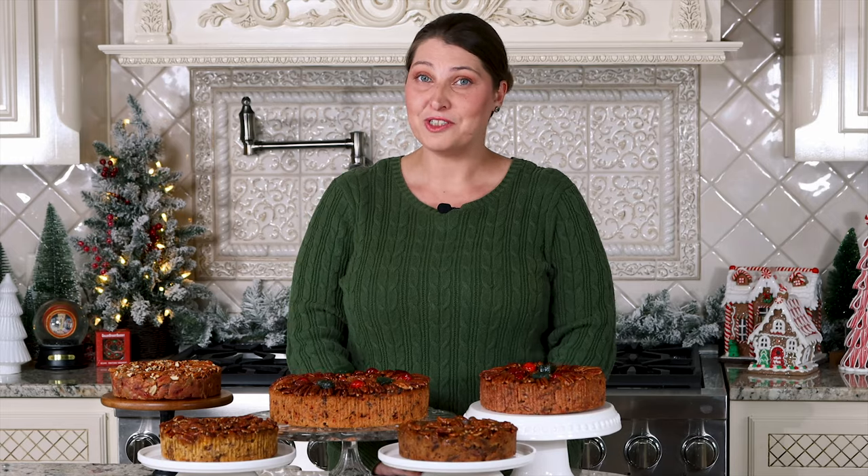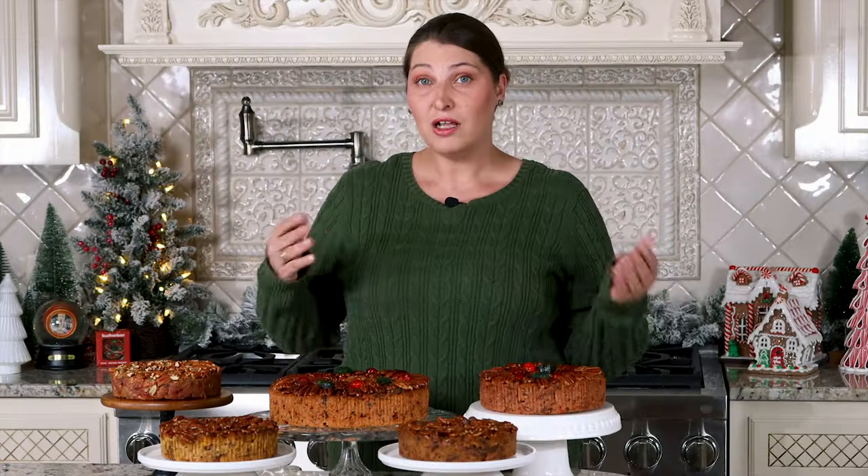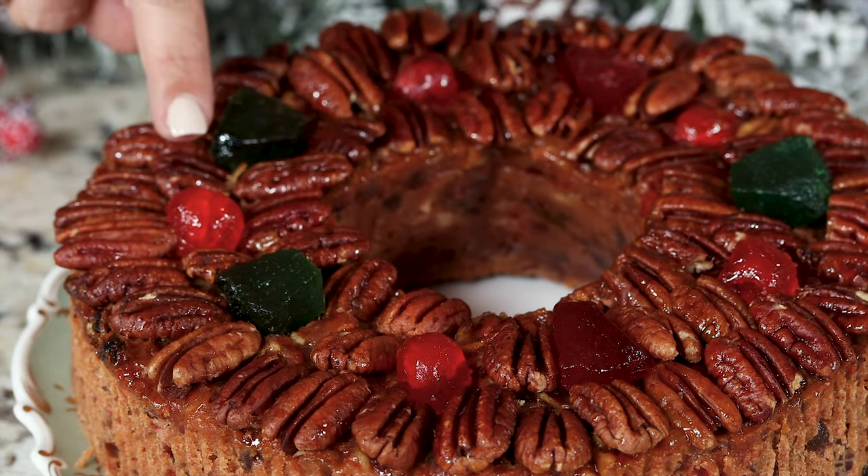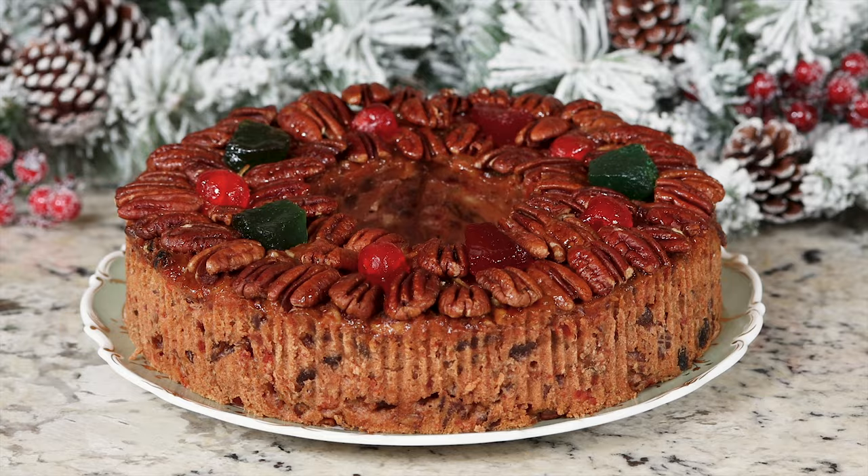Our deluxe fruitcakes all feature red and green pineapple along with ripe cherries and beautiful rows of pecans. We have three sizes, and the two sizes on sale right now are the medium and the large.